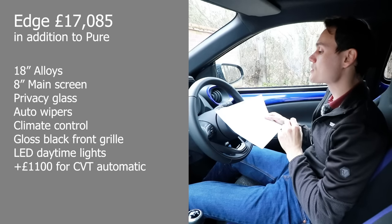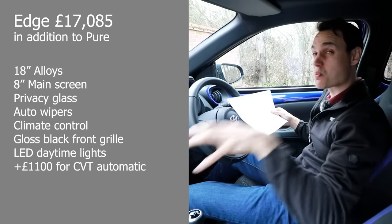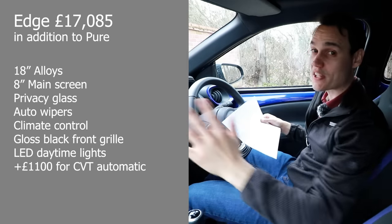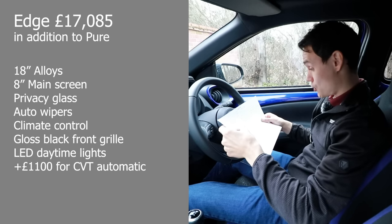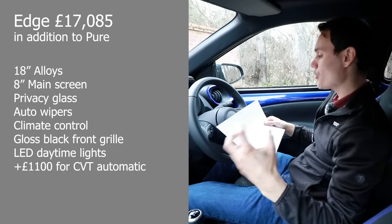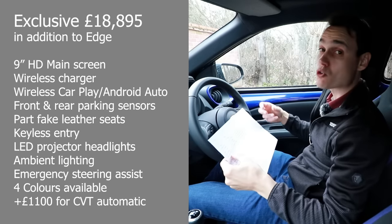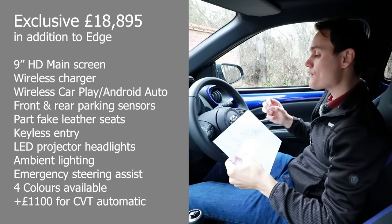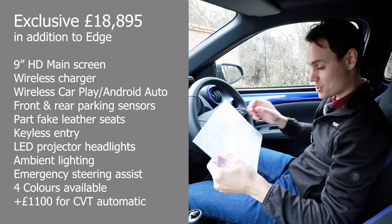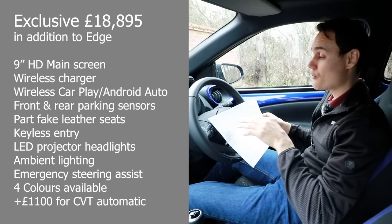Move up to the Edge trim — £1,110 more, so £17,085. I think this is probably the best value. The Edge gets 18-inch alloys, an 8-inch main screen, privacy glass, auto wipers — they all get auto lights anyway — climate control, a gloss black front grille, and LED daytime running lights so it'll look fancier at the front. The two top-spec models are the Exclusive and the Air Edition. The Exclusive is more about equipment, the Air Edition more about style. The Exclusive is £1,810 more than the Edge, but you get bi-tone metallic paint included, worth £590.